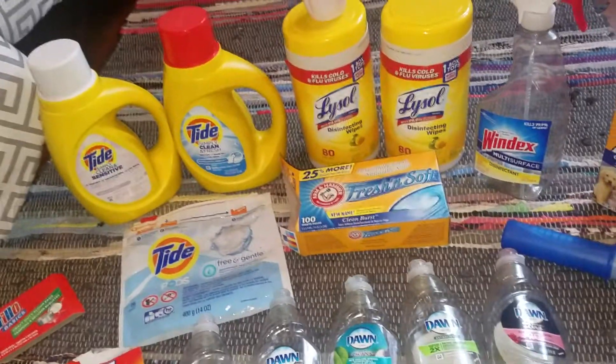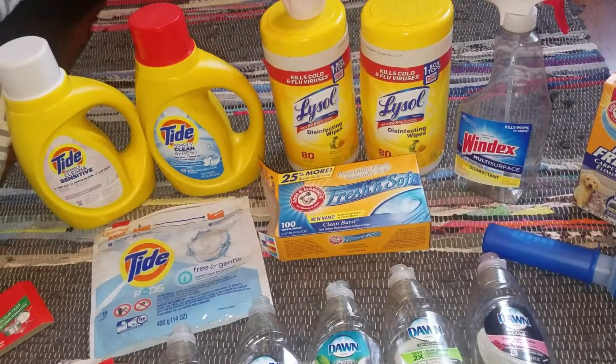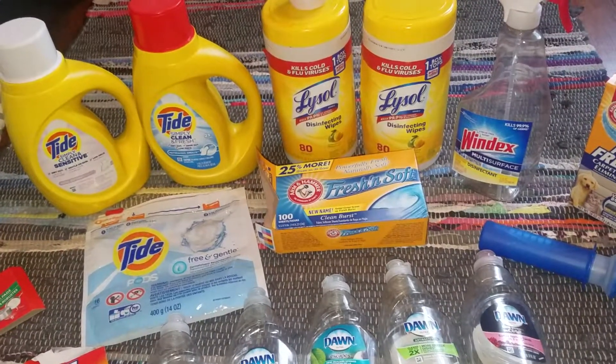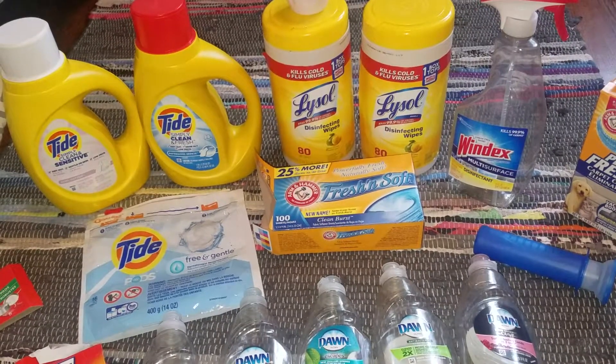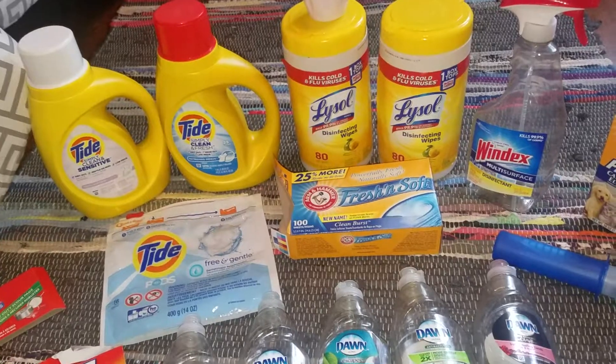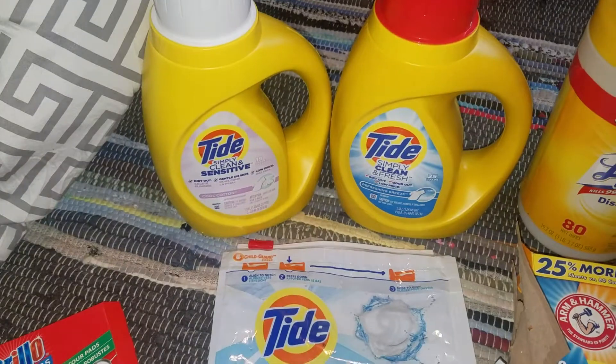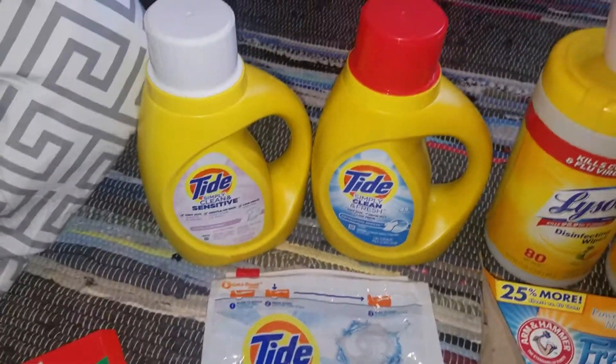We finally had company over — a big party. I've had people over in small amounts before, but it hasn't been too comfortable because things haven't been finished. But now that we're actually done, I was able to have a big party and I'm just really excited to get the use out of my house. We used up two of these Tide Simply — I love them.